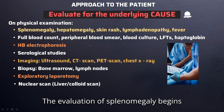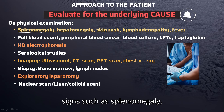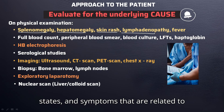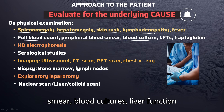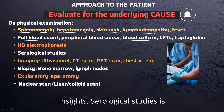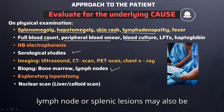The evaluation of splenomegaly begins with identifying the underlying cause, supported by a comprehensive physical examination that may uncover signs such as splenomegaly, hepatomegaly, skin rashes, lymphadenopathy, jaundice, febrile states, and symptoms related to the root condition. Essential laboratory tests — including a full blood count, peripheral blood smear, blood cultures, liver function tests, haptoglobin levels, and hemoglobin electrophoresis — provide critical insights. Serological studies are also crucial when infections like infectious mononucleosis or hepatitis are suspected. In certain cases, a biopsy of the bone marrow, lymph node, or splenic lesions may also be necessary.